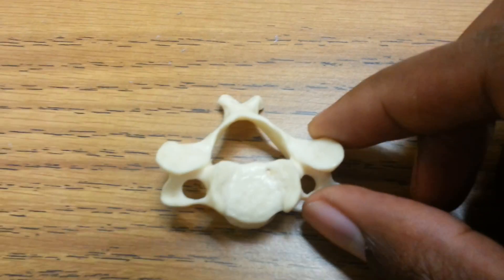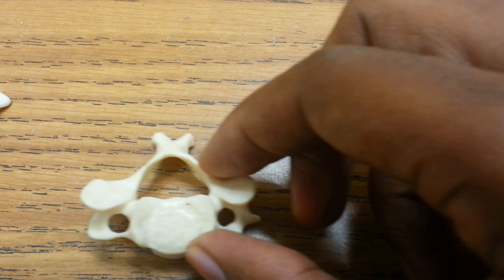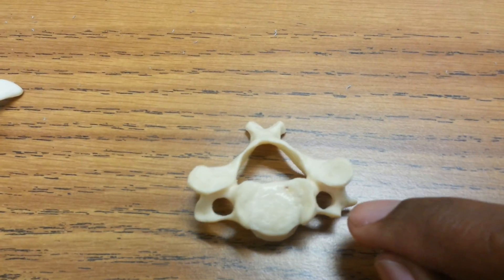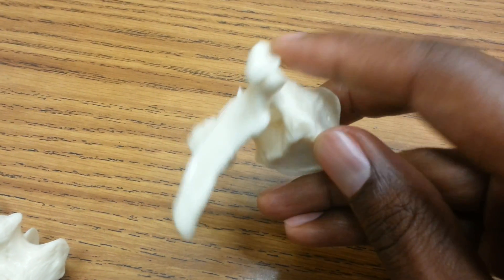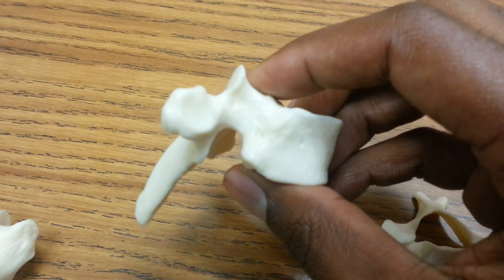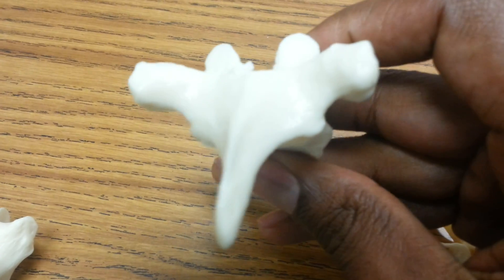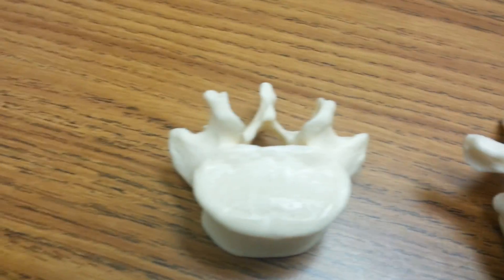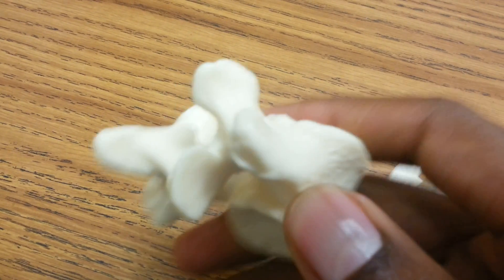Cervical vertebrae, when you look at it, it looks like a little top-down space shooter game that you put on your smartphone, like Galaga or whatever — the little thing moving back and forth shooting little lasers. It does have that little appearance, and of course it always has three holes. Don't forget that thoracic vertebrae — some people have arguments about this. Some people say that it looks like a giraffe, some people say it looks like an anteater, or some people think it looks like Jar Jar Binks. I refuse to do a representation of Jar Jar Binks on this video.